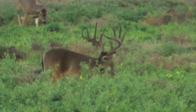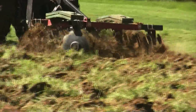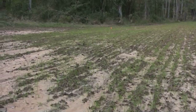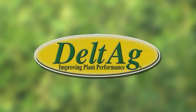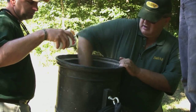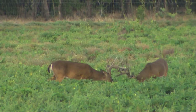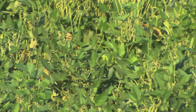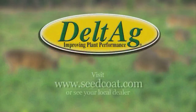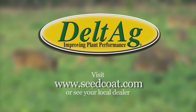Unlike farmers, hunters usually only get to plow and plant their food plots on weekends, so the number one complaint is that the plot didn't come up or the stand was thin. Delta Ag has developed a three-step process that focuses on the soil, seed, and plant. After many years of real-life situations, Delta Ag has found this concept to be a solid foundation to build crop performance from the ground up. For more information, visit seedcoat.com or see your local dealer.